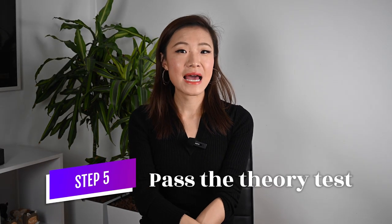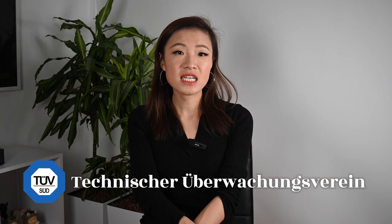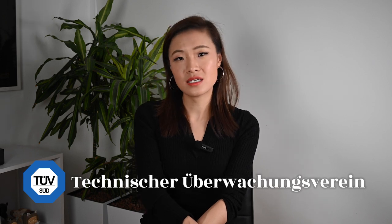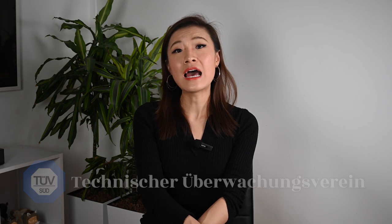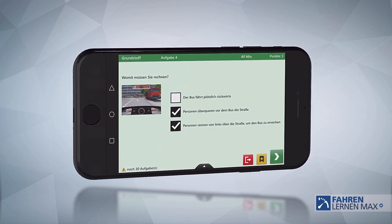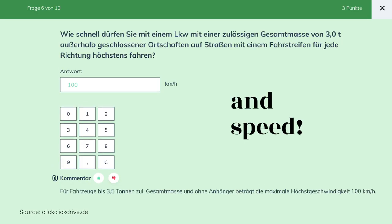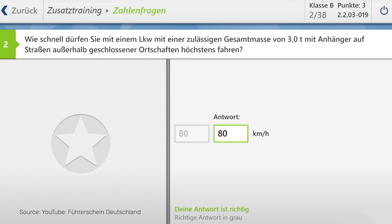Step 5: Pass the theory test. After you finish the mandatory theory lessons, you can ask your driving school to register for your theory test and find an appointment at the local TÜV — Technische Überwachungsvereinigung, or in English, Technical Inspection Association. Take this test very seriously. It's very different from the common-sense, single-choice paper test in America. The theory test in Germany is no joke. It is conducted on a tablet and has many types of questions. For example, the number questions — either something you need to calculate for distance and time, or a number you need to remember, like the minimum tire tread depth, where you need to put in the exact number.